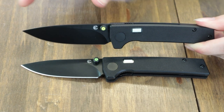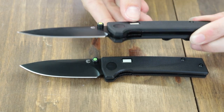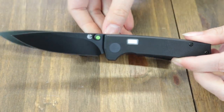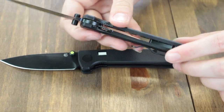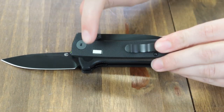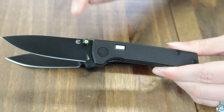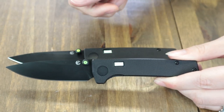This liner lock is 7 inches overall. It has a 3-inch drop point D2 tool steel blade, plain edge, black grind, and black PVD coating. Handle scales are black textured G10. All models have deep-carry stainless steel tip-up pocket clips and self-powering glow-in-the-dark tritium inserts on both sides. It also has stainless liners and ambidextrous thumb studs, which are ringed with ballistic polymer. You can get it in green, yellow, red, black, or orange.